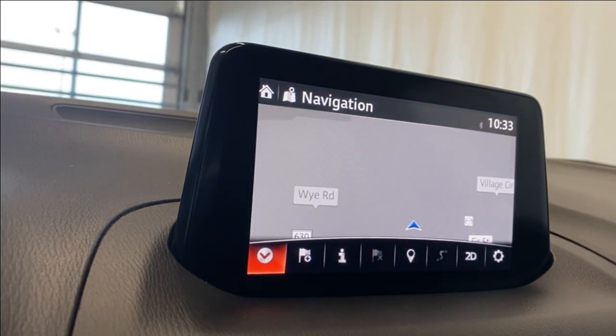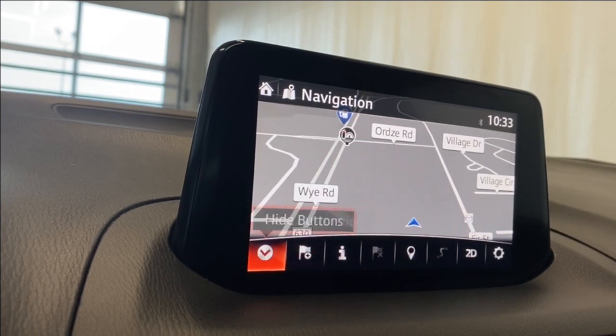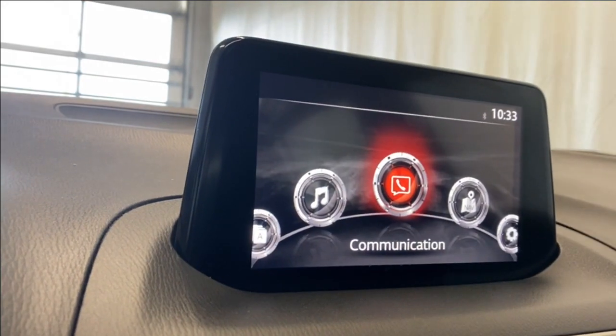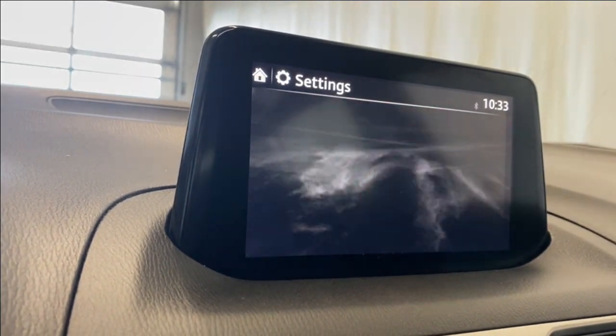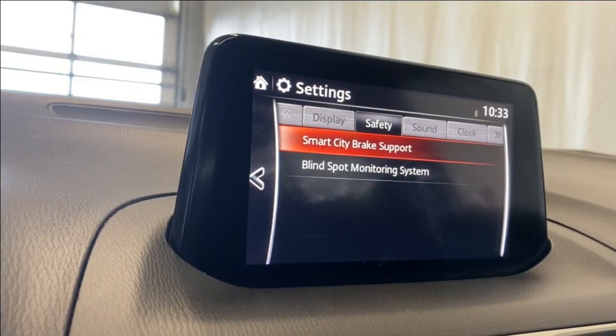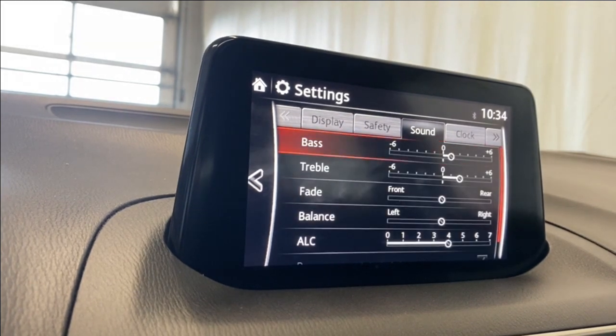For navigation, we do have a navigation SD card accessory already inserted, so it's nice to have that at your disposal already upon purchase. In display settings you have your display on and off, your brightness and contrast for your infotainment, your smart city brake support, and blind spot monitoring for your safety features.